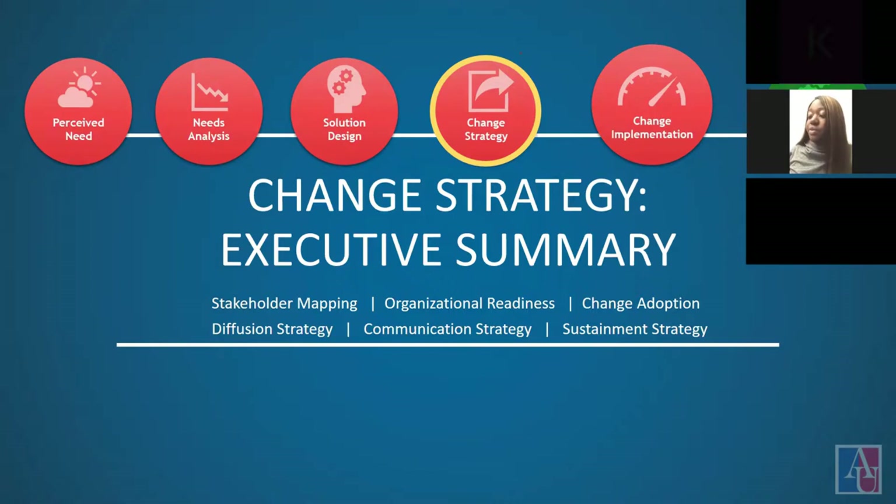These strategies will focus on developing a strong coalition of change, consistent communication, formalized training, and providing enabling tools. Our Infusion Strategy will match corporate communications with various stakeholders within the organization based on their level of enthusiasm for the organizational change. The ultimate goal will be to bridge the adoption chasm and gain widespread support. A key part of our change management strategy is through strong and consistent communication.